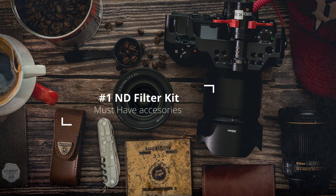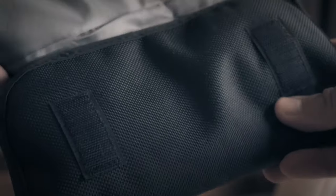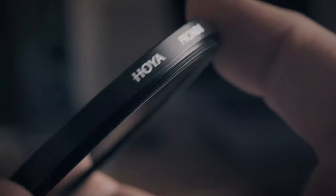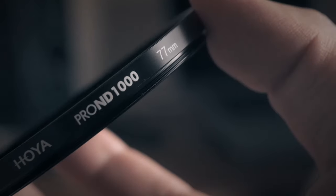Number one: get an ND filter kit and use them. It might take you some years to get to the point when you need these filters, but they are going to help you get that professional look you're looking for. My recommendation is the Hoya Pro ND filter kit, which comes with three ND filters: the Pro ND8, Pro ND64, and the Pro ND1000.